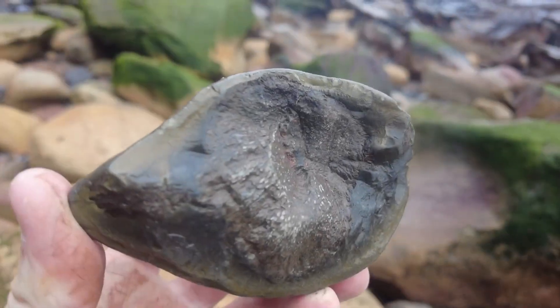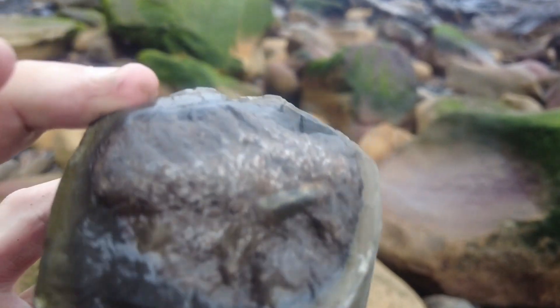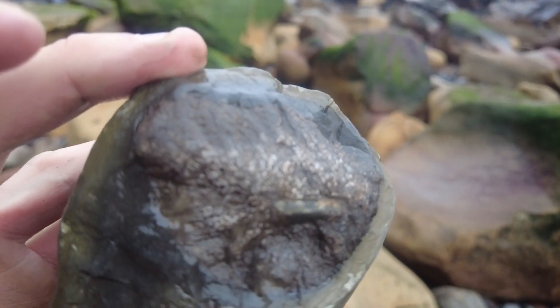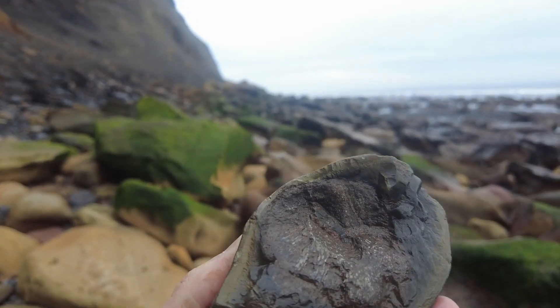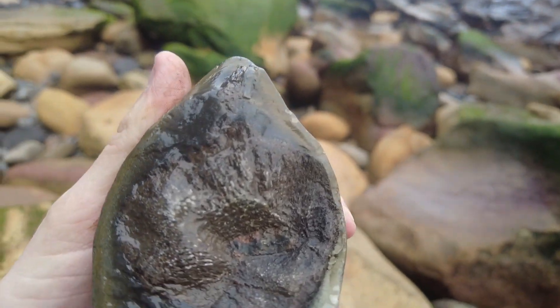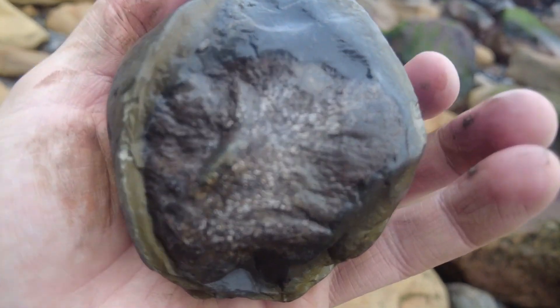I did get a little bit excited just seeing this, but upon closer inspection it looks like it's fish bone. And as you've seen from my previous videos, I don't actually collect fish bone anymore, so I'll probably leave this on the beach.